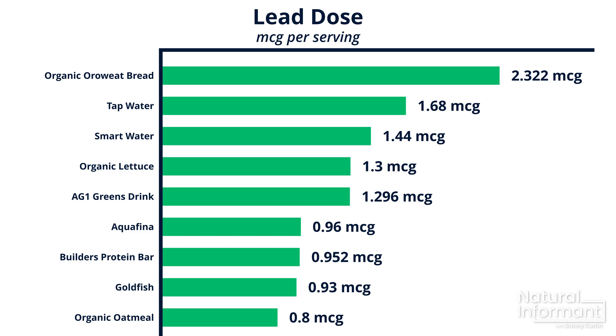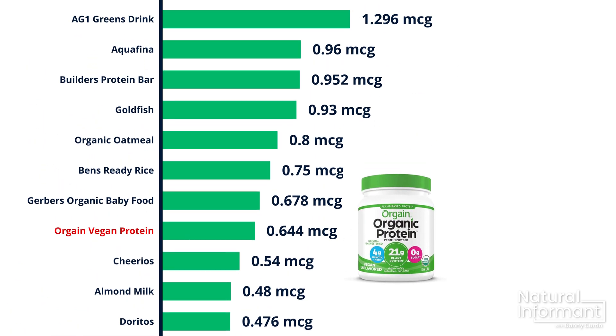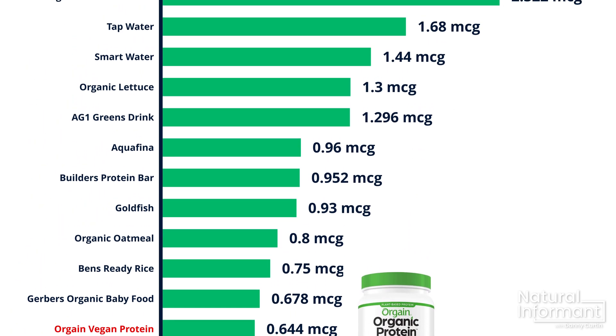Now you can see the exact amount of lead you're ingesting per serving, which is the number that really matters. AG1 was surpassed by smart water, which has one of the smallest amounts of lead saturation at six parts per billion — but when you apply that to a regular-sized bottle of water, it supplies about one and a half micrograms of lead. Let's look at the protein powder and push back on those headlines: both products have less lead in them than the fresh produce, bottled water, organic oatmeal, and even the wheat bread.